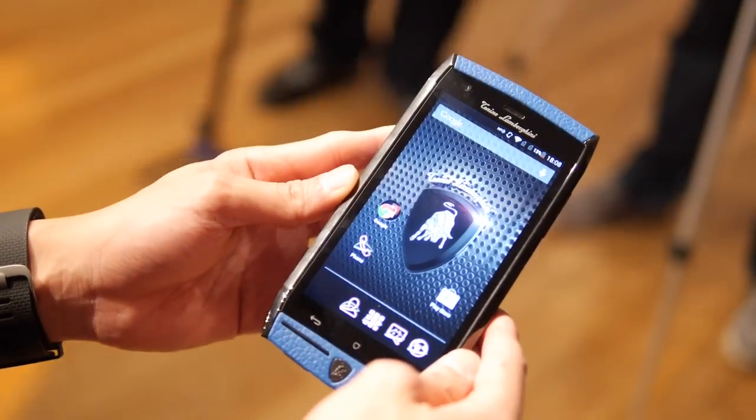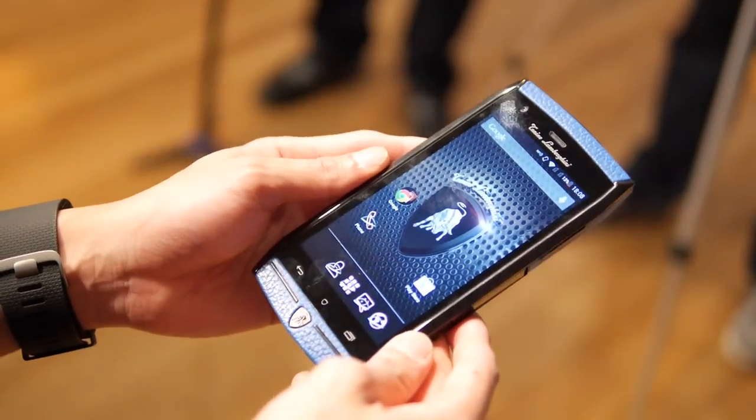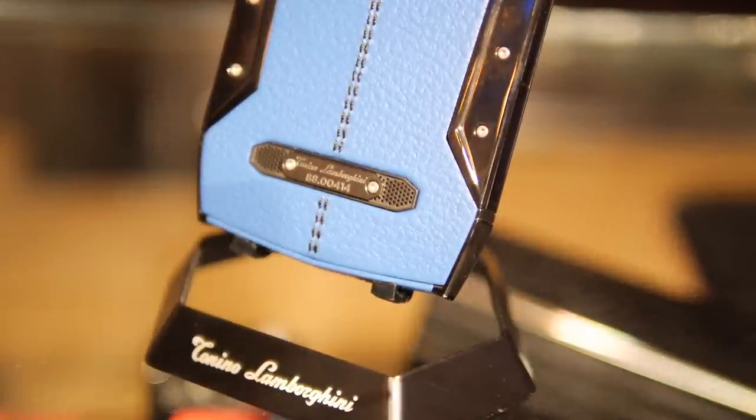So that's a quick hands-on look at the Tonino Lamborghini smartphone. If you guys want to learn more about it, you can check our website at PhoneArena.com. I'm John V.